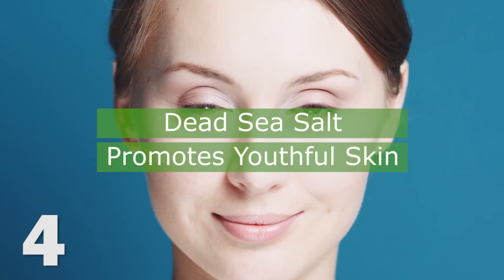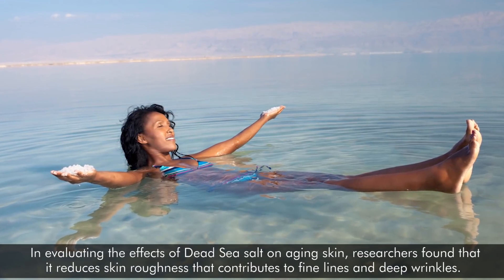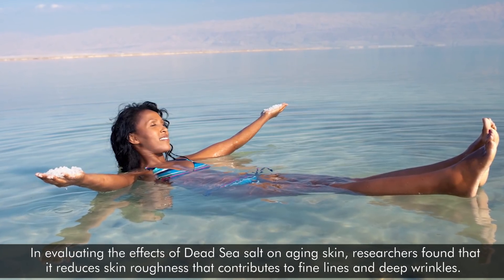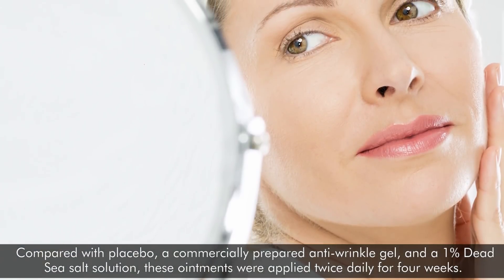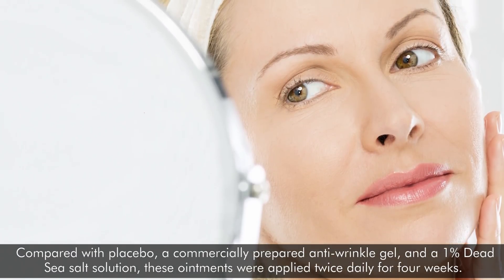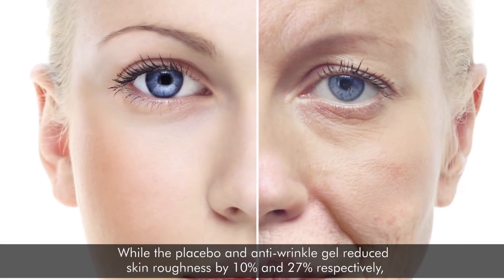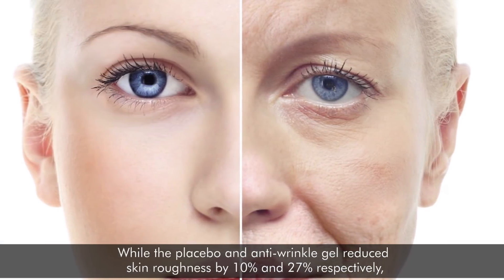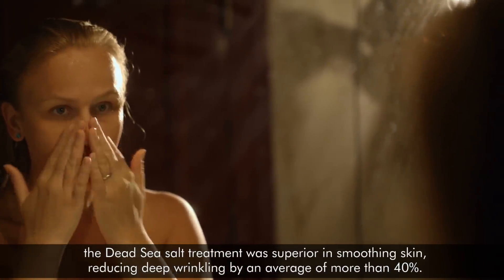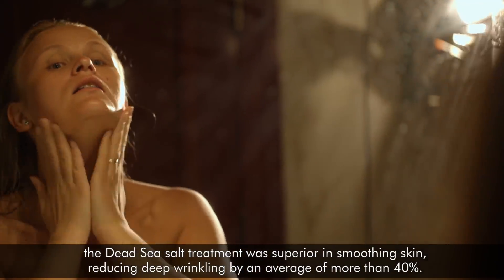4. Dead Sea salt promotes youthful skin. In evaluating the effects of Dead Sea salt on aging skin, researchers found that it reduces skin roughness that contributes to fine lines and deep wrinkles. Compared with a placebo, a commercially prepared anti-wrinkle gel, and a 1% Dead Sea salt solution applied twice daily for 4 weeks, the placebo and anti-wrinkle gel reduced skin roughness by 10% and 27% respectively, while the Dead Sea salt treatment was superior, reducing deep wrinkling by an average of more than 40%.